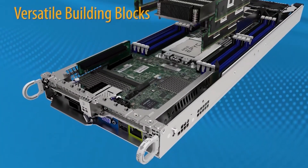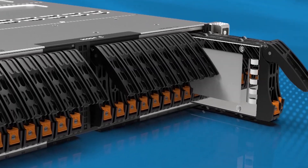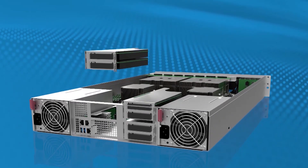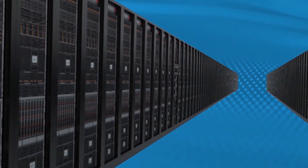Versatile building blocks with the broadest portfolio of flexible and highly configurable systems delivering optimized performance, faster timely results, and better outcomes for every modern data center workload, providing cost-effective versatility with compelling business value.